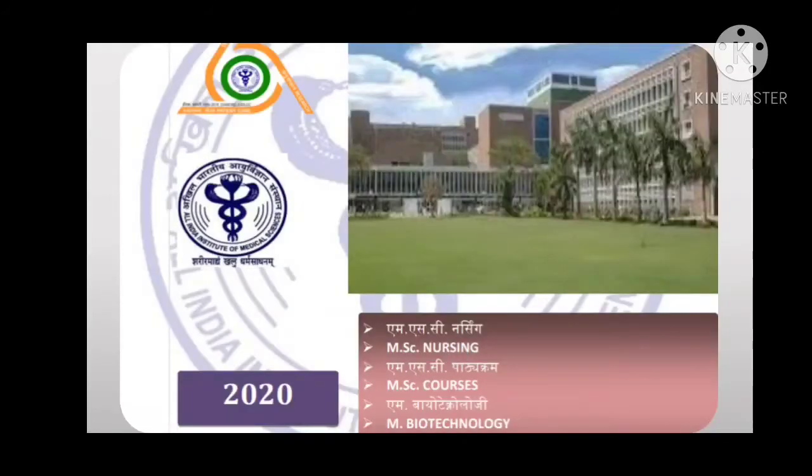There are three kinds of MSc courses at AIIMS. First is MSc nursing. Second is MSc courses, which has two parts: professional courses — including cardiovascular imaging technology, nuclear medicine, and reproductive biology — and basic sciences, which includes biophysics, physiology, anatomy, and related subjects. Third is M Biotechnology, which is different. MSc courses and M Biotech exams are held in July, while the MSc nursing exam is in June.